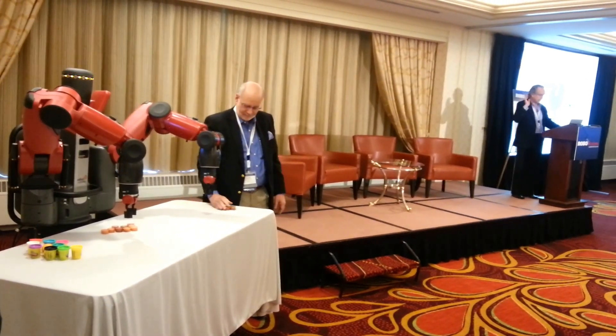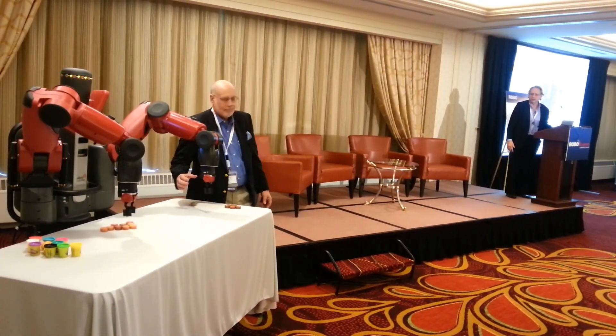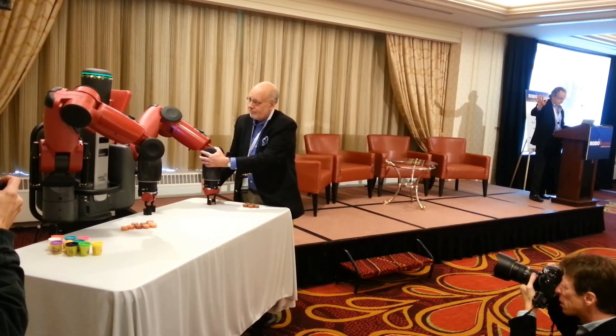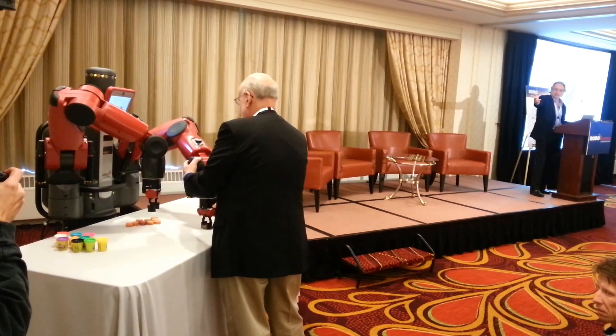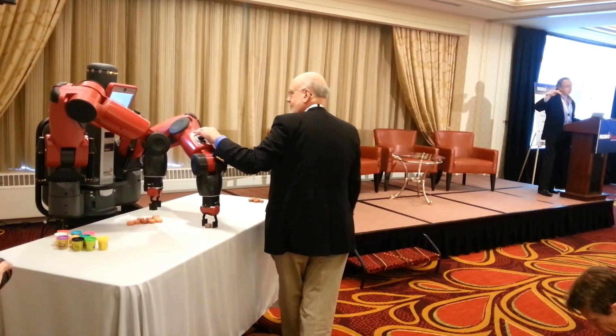Mike is going to train it to do a blind pick and place — without using vision, even though it has cameras in both hands and two cameras in the body. He moves it around. When he opens the hand, it infers that must be a put-down — it says 'put down,' nods its head, and understands it. He's now going to come over, pick up the object, and put it over there.